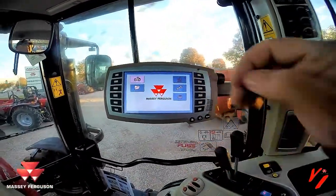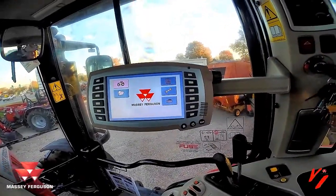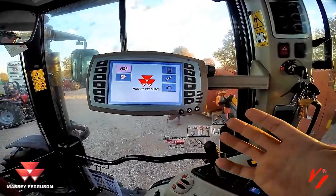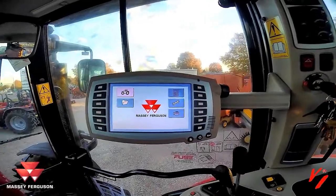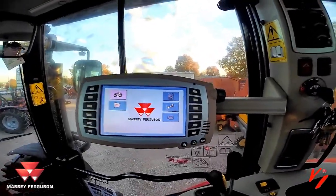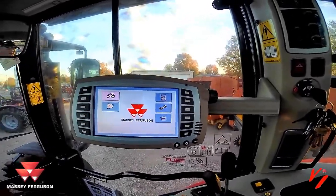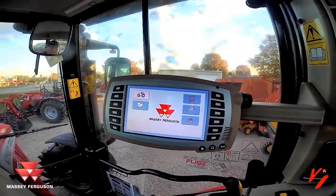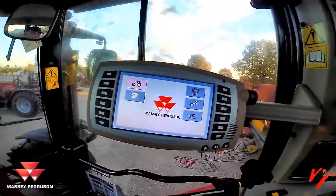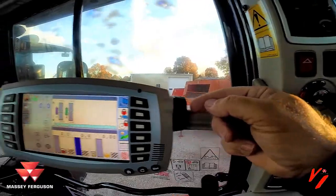What we're going to focus on this morning is the control console display. This is more than just a monitor — it's actually an ISO bus monitor, but there are also some special features. It's called Datatronics, something Massey Ferguson has had forever. It is a performance monitor built into your tractor that allows you to learn more and do more with your equipment. We're going to start by selecting our tractor up here using the rotary knob — push in to select.